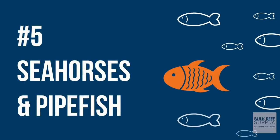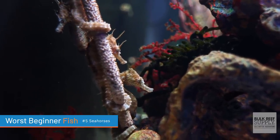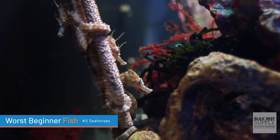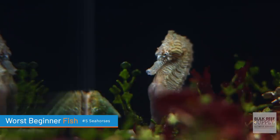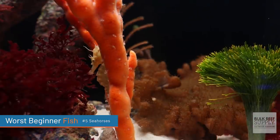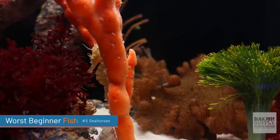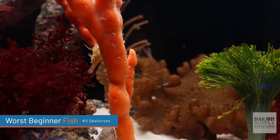Worst beginner fish number five on the list is actually what I have right over here. We're talking seahorses and their relatives, the pipefish. I personally love this tank, but not primarily because of the seahorses, because seahorses really just sit around for most of the day. The reason I love this tank is because of the interaction with the macro algae and the soft corals — that's really what makes the tank.